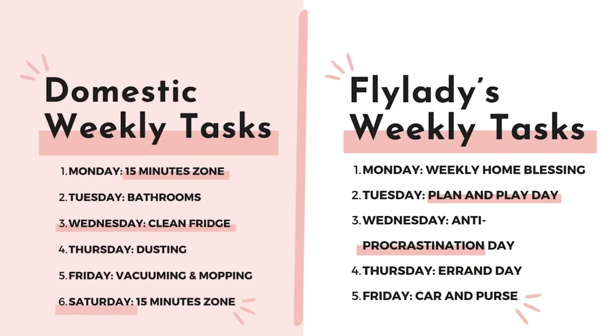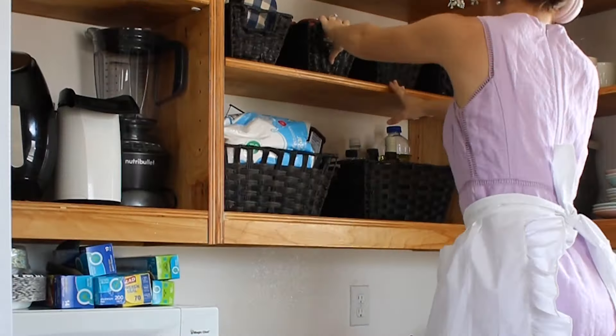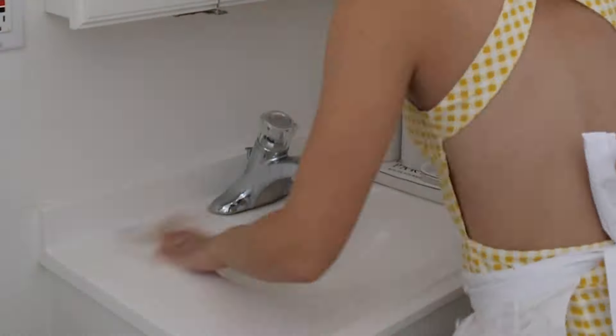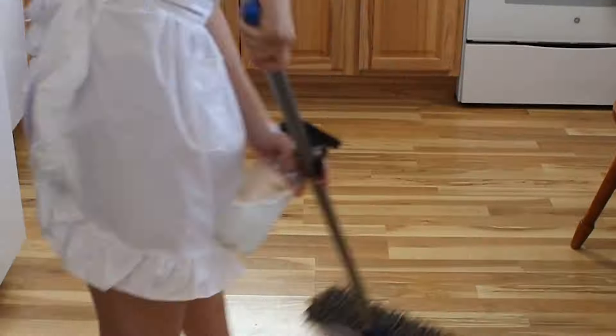Comparing this to the Domestic Daydreams routine: Monday is 15 minutes spent cleaning in your zone, Tuesday is bathrooms, Wednesday is cleaning out the fridge, Thursday is dusting, Friday is vacuuming and mopping, and Saturday is 15 minutes in your zone again.